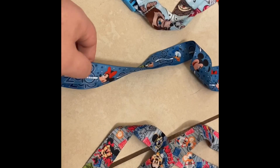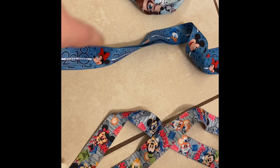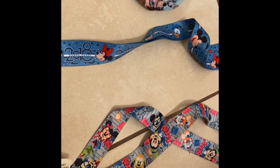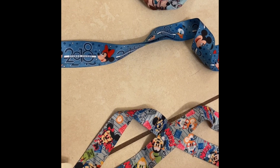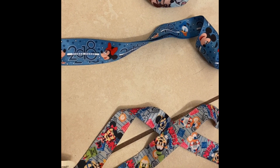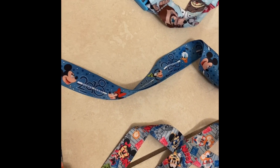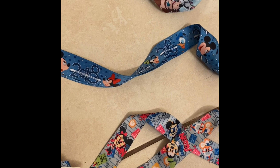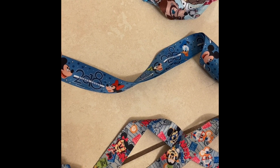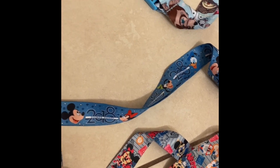Then I have this 2018 lanyard. This also came from a pin trading starter set that I got at the Florida Outlet Mall — one of the outlet malls in Orlando. I bought it because it was three dollars for four pins, and I traded most of the pins away. I also really like this lanyard because 2018 was the year that we got Vacation Club.